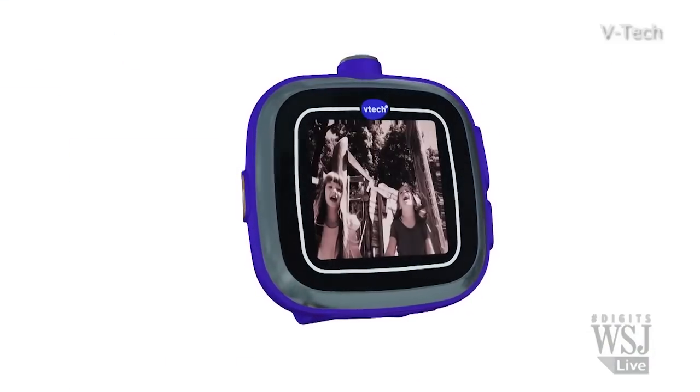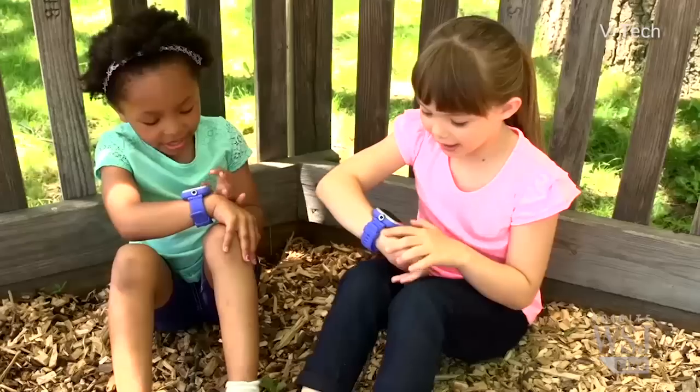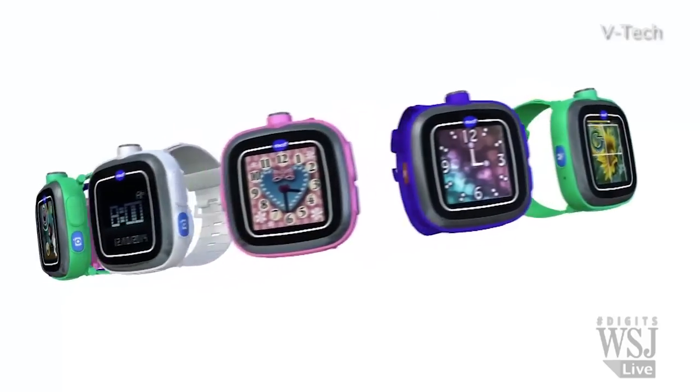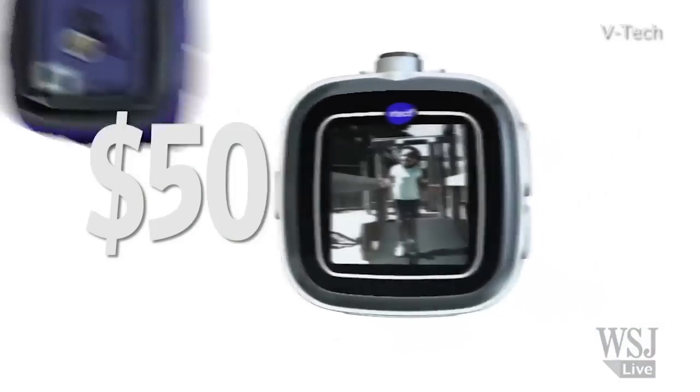But for kids, I think this will be a favorite feature — you can also record your voice and change it with funny voice effects. I love that part. Retail price for the watch is $50 and you can find it at Toys R Us.